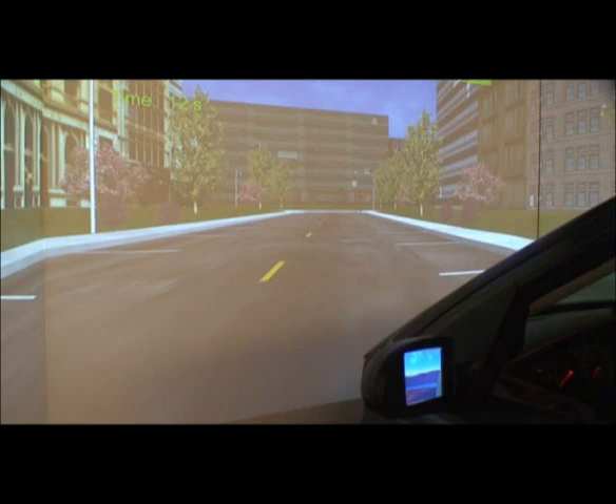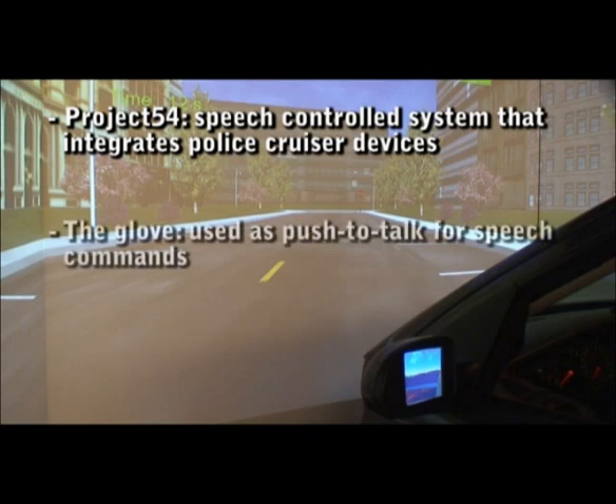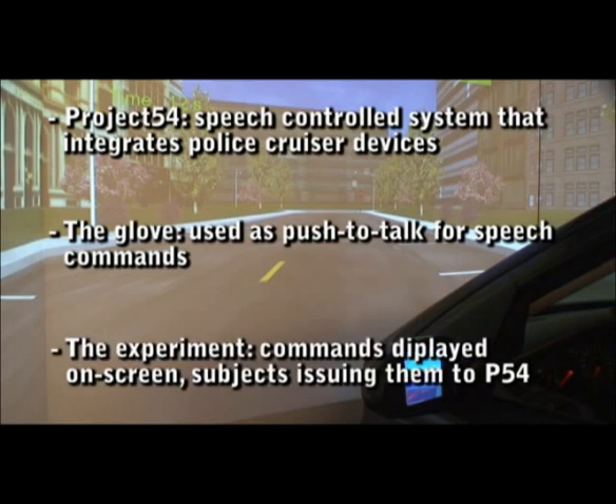In our work with the police, we created the Project 54 system, which integrates devices in the police cruiser and lets the officer control them using speech. We used the glove as a push-to-talk button when issuing P54 commands to the system, installed in the driving simulator. In our experiment, Project 54 speech commands were displayed on the simulator screen to prompt participants to issue them.